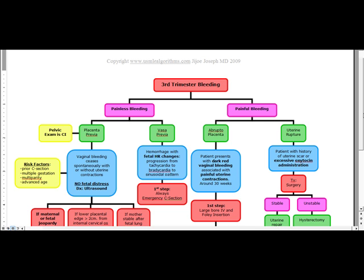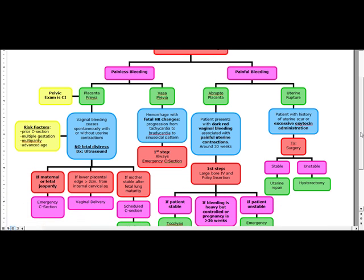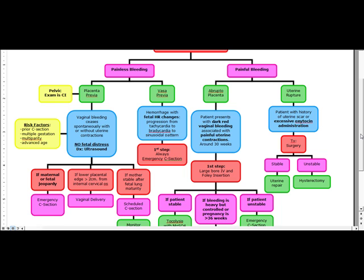We're going to manage this based on maternal stability. The one thing you want to remember in the management of placenta previa is that you do no cervical exams — pelvic exams are contraindicated.